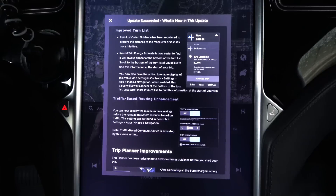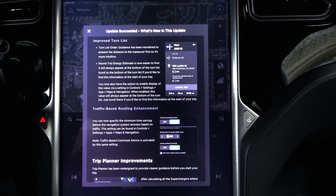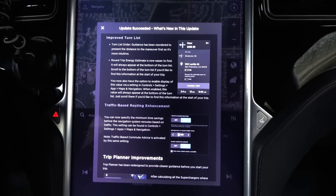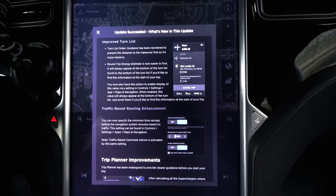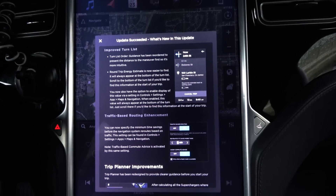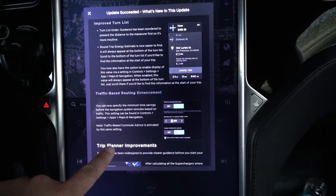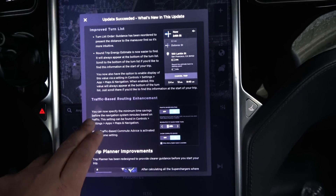Improved turn list. Turn list order guidance has been reordered to present the distance to the maneuver first, so it's more intuitive. Round trip energy estimate is now easier to find — it will always appear at the bottom of the turn list. Scroll to the bottom of the turn list to find this information at the start of your trip. You also have the option to enable displaying this value via Settings > Controls > Settings > Apps > Maps > Navigation. When enabled, this value will always appear at the bottom of the turn list.